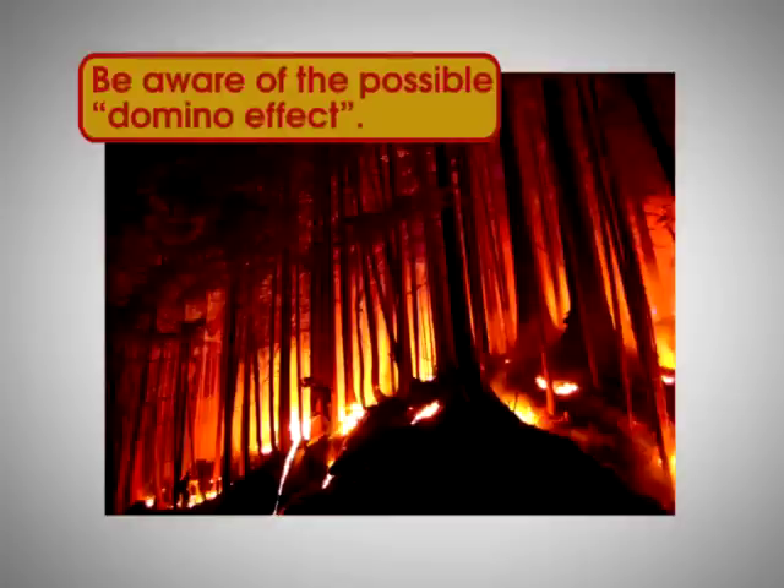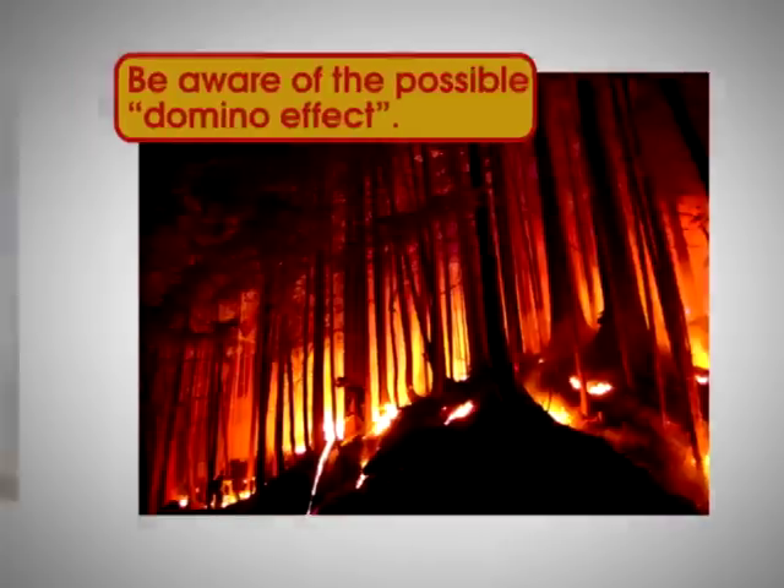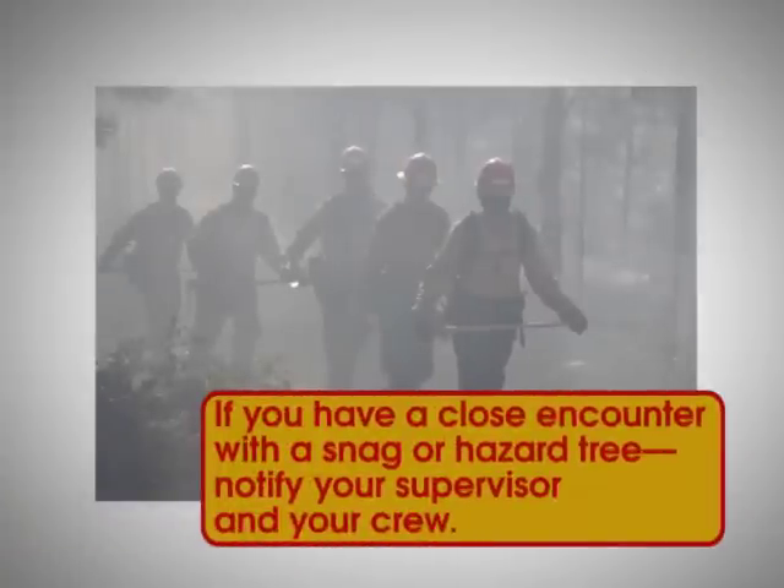Be aware of the possible domino effect — how a seemingly distant hazard tree can fall into another one closer to you and drive that tree into your location. This scenario has injured many wildland firefighters. If you have a close encounter with a snag or hazard tree, notify your supervisor and your crew.